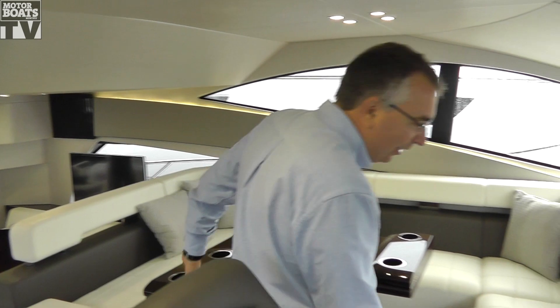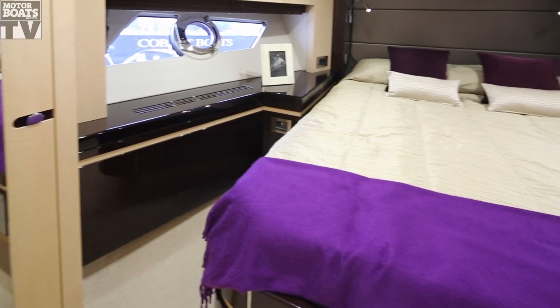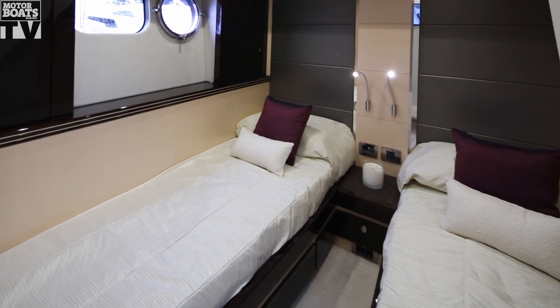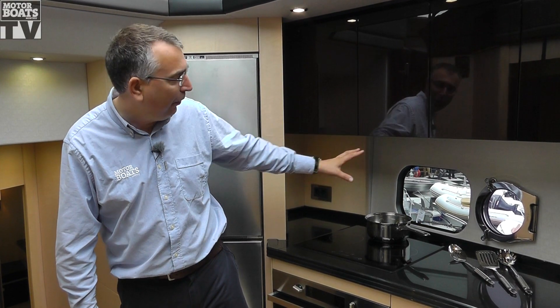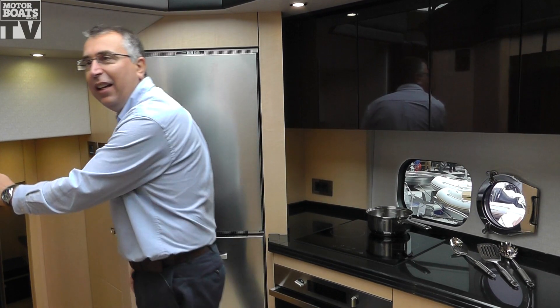Down at the galley level, the layout stays essentially the same, but they've opened the galley area out a little bit more. You've got a double VIP cabin forward and another guest cabin over on this side. Another thing you notice here is they're putting much bigger windows in the hull, and this is the first area where you get the impression of that. And then as we go back, you see a lot more of it in the owner's cabin.